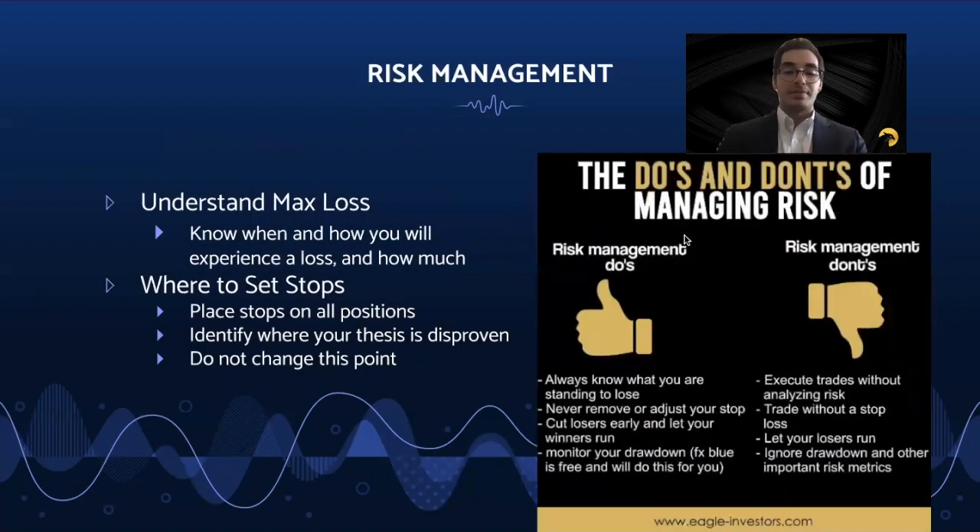On risk management, you need to understand your max loss and when you will realize this. For certain options, there is an infinite max loss and it is even more critical to pay close attention and only trade these if you fully understand what you stand to lose. For debit positions like long calls or puts or debit spreads, your max loss is the debit paid. For defined risk credit positions like credit spreads or short iron condors, your max loss is the collateral or the width of the widest spread minus the premium received.